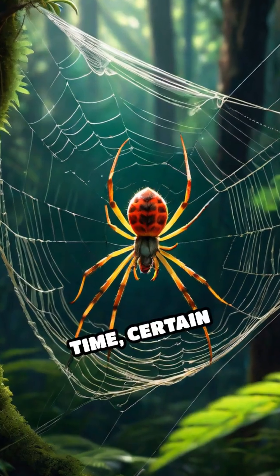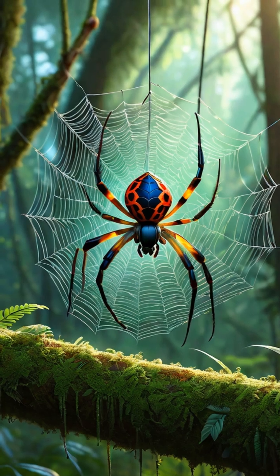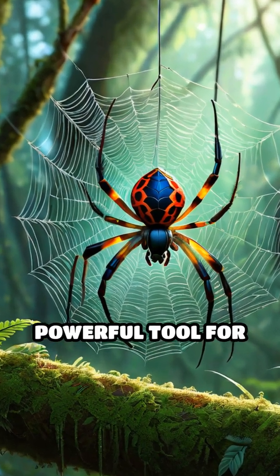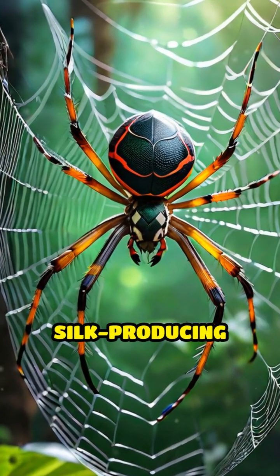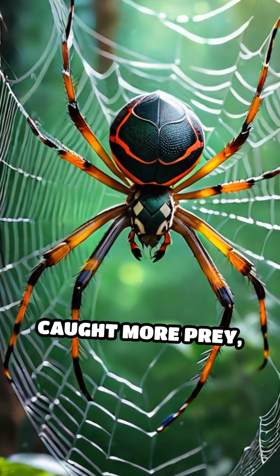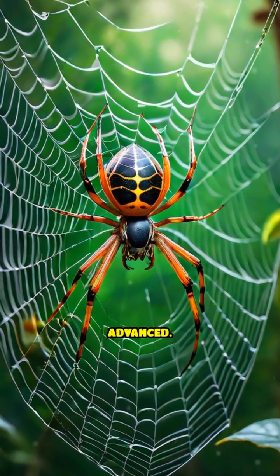Over time, certain spiders discovered that silk could be used for more than just shelter — it could become a powerful tool for hunting and survival. Through natural selection, spiders with better silk-producing abilities caught more prey, passed on their genes, and gradually the art of web-making advanced.